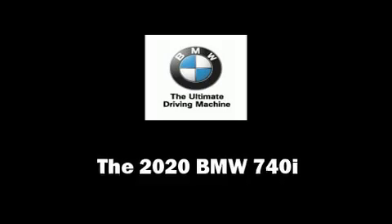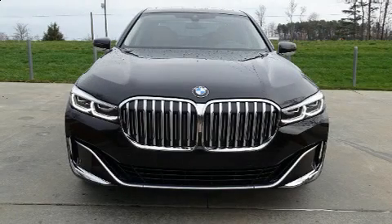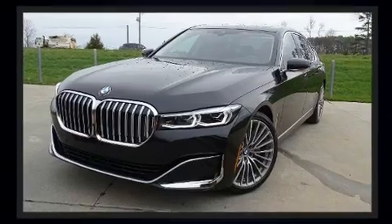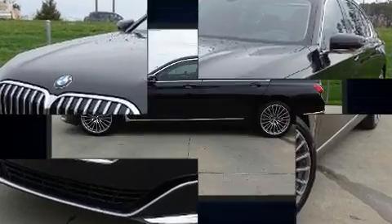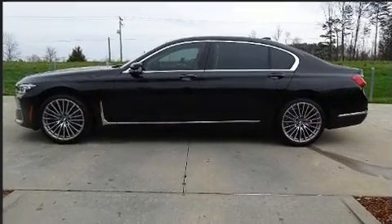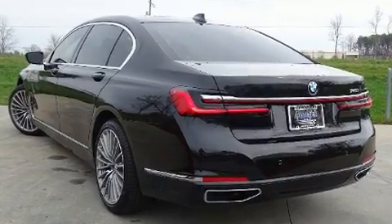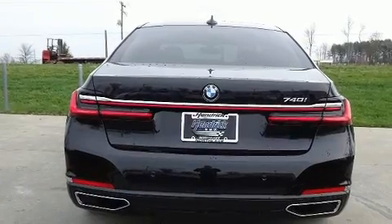Get excited about the 2020 BMW 740i. This four-door, five-passenger sedan stands out among competitors in its class. It features an automatic transmission, rear-wheel drive, and a three-liter six-cylinder engine. The engine breathes better thanks to a turbocharger, improving both performance and economy.